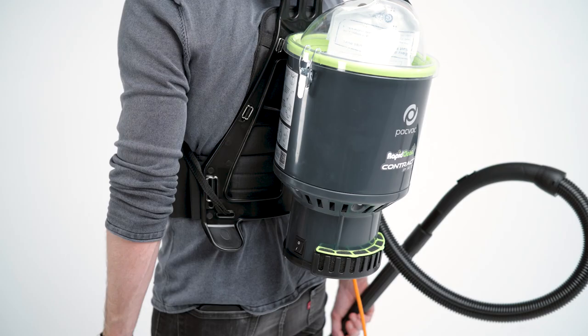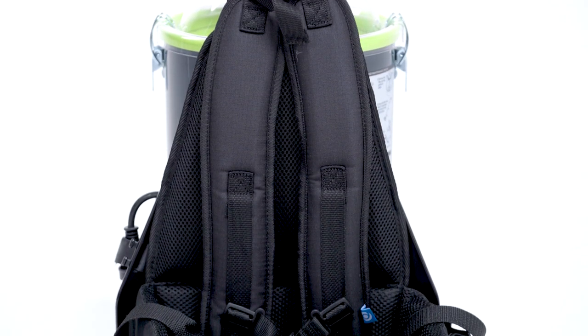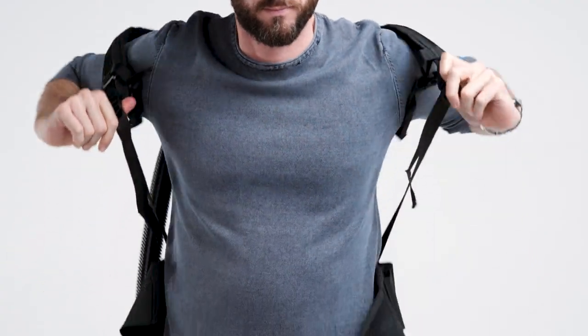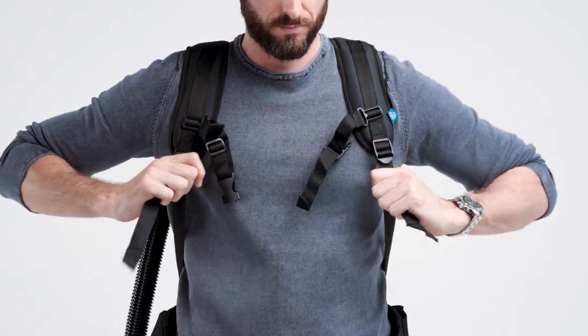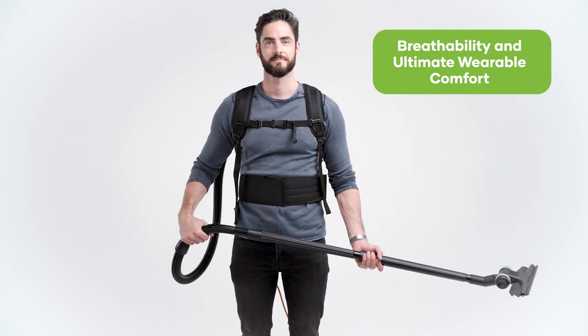When we designed this vacuum, we paid particular attention to the safety and ergonomics of the harness to ensure maximum comfort for the user. The well padded and easily adjustable straps and harness are made from premium materials, providing breathability and ultimate wearable comfort.